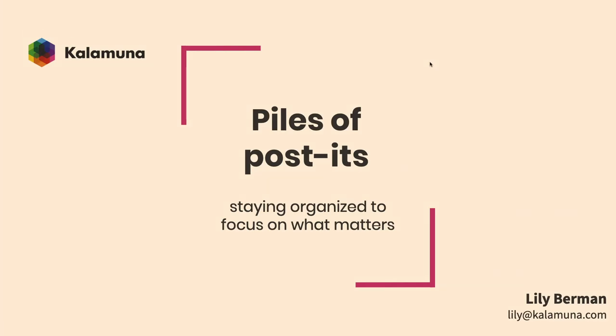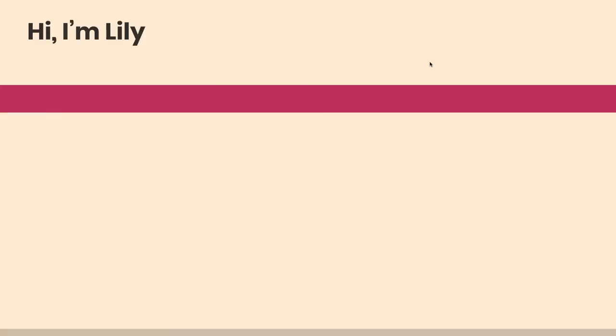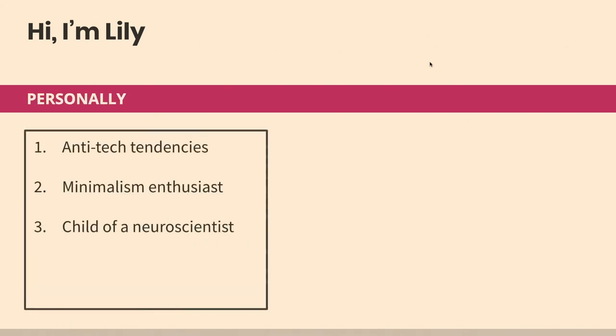Hi everybody, thanks for coming this morning to hear about something I'm obviously very captured about — the to-do list. Hopefully you are too. A little bit about me before I get started. My name is Lily. Outside of work, I am someone who kind of fell into working in tech, although I'm not someone who thinks that screens are a universal good for our society. I'm not the best at tech, which you can kind of see.